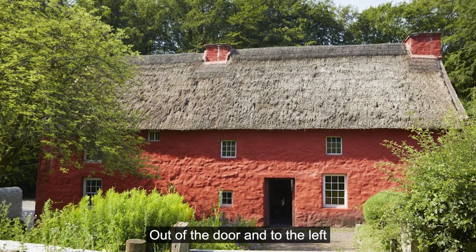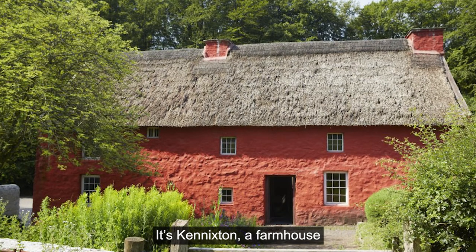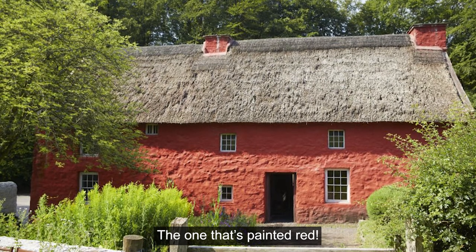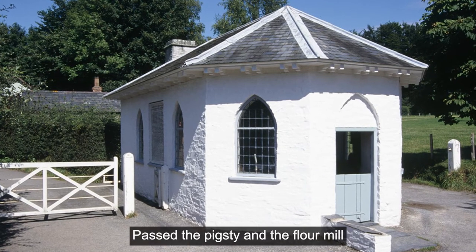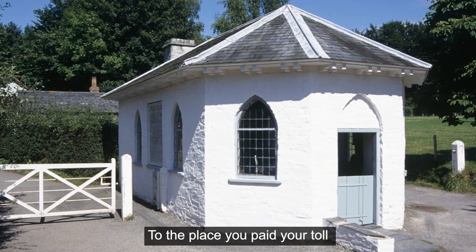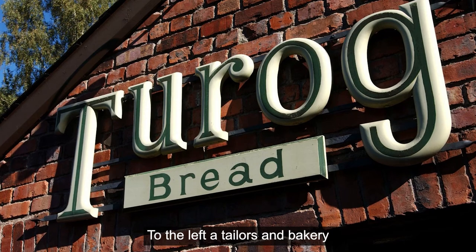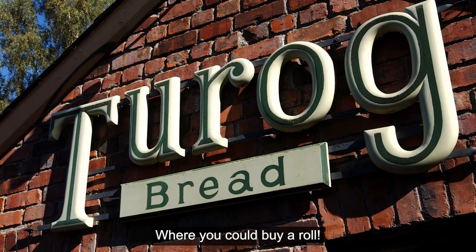Out of the door and to the left, in the time they had box beds. It's Kenningston, a farmhouse, the one that's painted red. Past the pigsty and the flour mill to the place you paid your toll. To the left a tailor's and bakery where you could buy a roll.